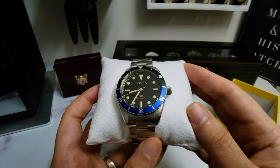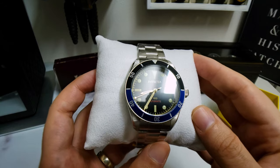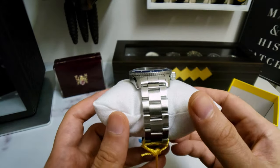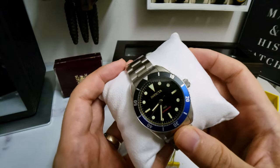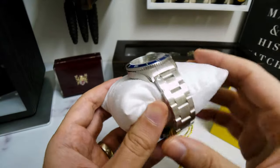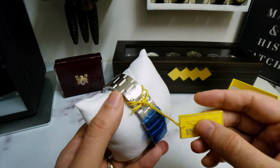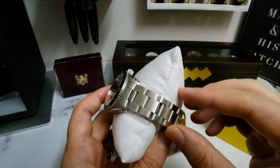It's got applied indices and a lollipop seconds hand, which I really like. It's got an NH35 automatic movement and a stainless steel bracelet. Is there any stickers on the actual crystal itself? No, there's not. I wonder if this was a display model or if this one just doesn't have stickers. And then of course we have our hang tag, and we're going to have to take some of these little stickers off the bracelet.